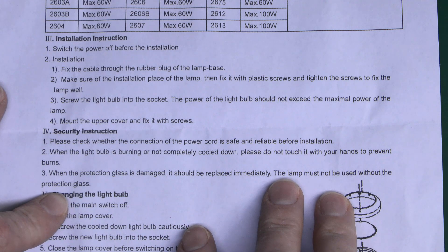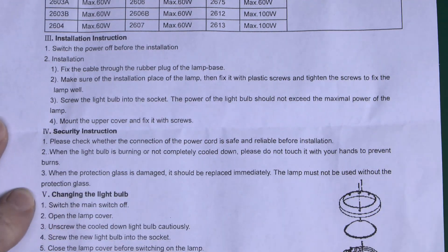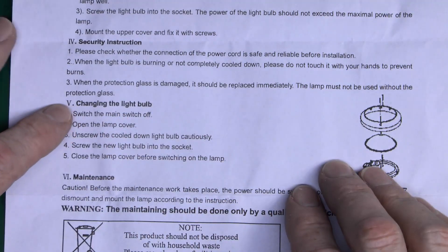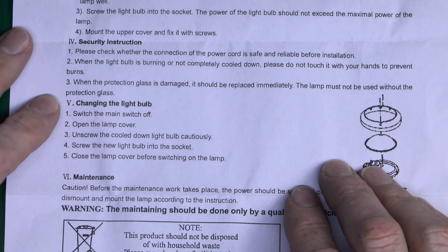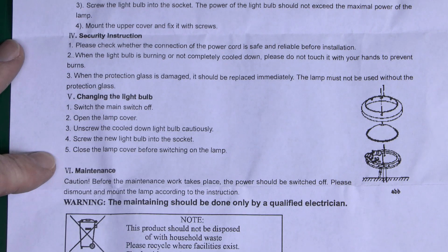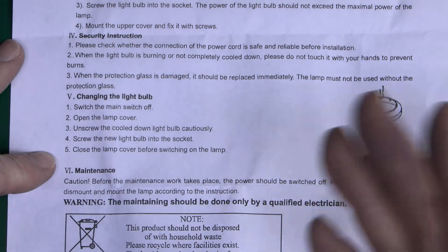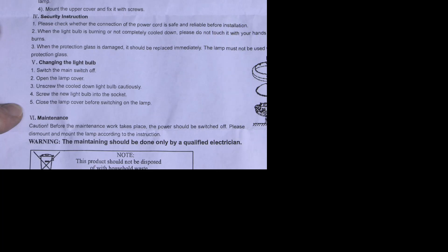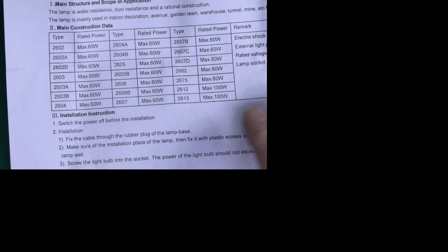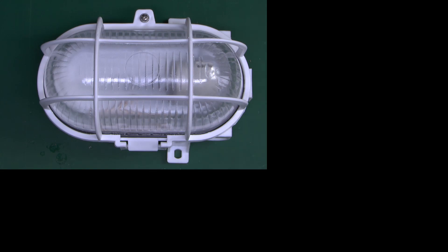Please check the connection of the power cord is safe and reliable for installation. When the light bulb is burning or not completely cooled down, please do not touch it with your hands to prevent burns — obviously designed for incandescent lamps, which suggests these instructions are quite old. When the protection glass is damaged it should be replaced immediately. And notice the picture doesn't relate in any way to the thing we've got here. Caution: maintaining should be done only by a qualified electrician. This product should not be disposed of with household waste. So fairly generic and it didn't really tell us anything we didn't already know. Thanks to Steve for sending that horrid thing in, and until next time, thanks for watching.